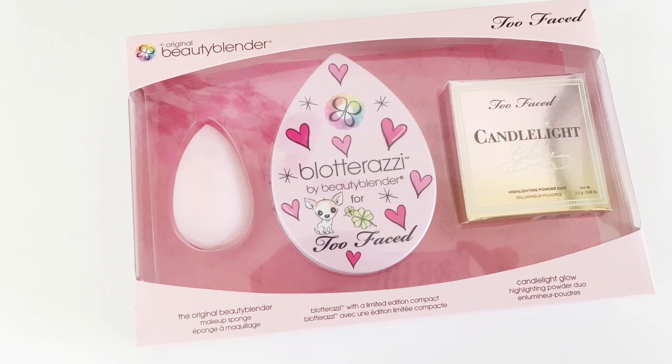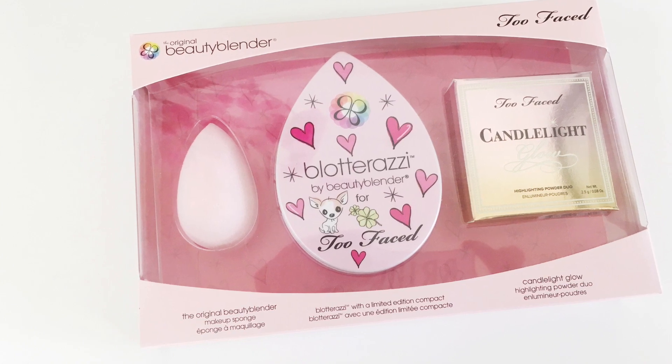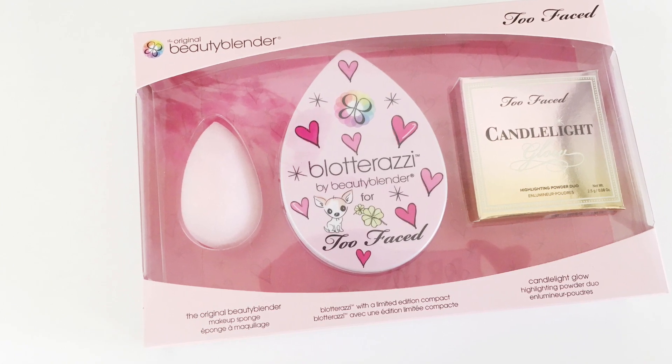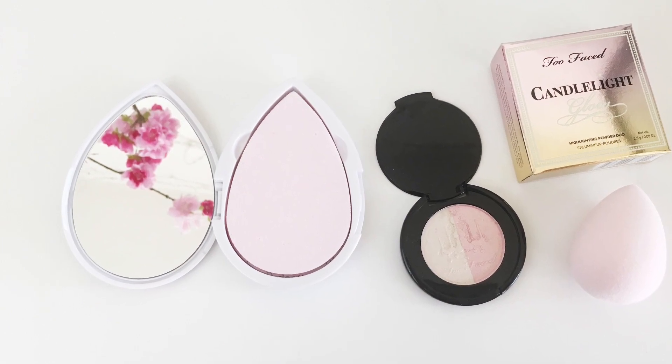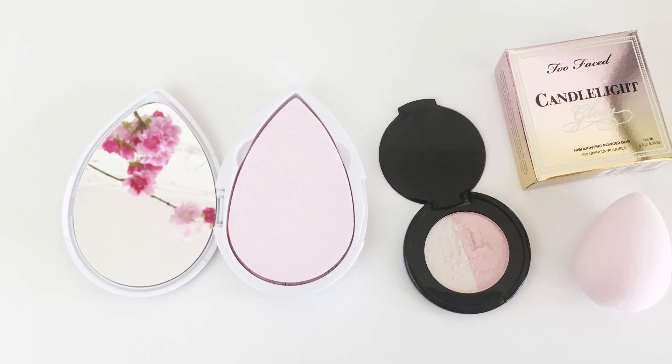I also got this Too Faced and Beauty Blender combination gift set. This has a Beauty Blender in it, a Blatterazzi, which I'm really excited to try — I've heard good and bad things about that. And then also the Candlelight Glow little mini highlighter. This is a really cute gift set. I love the Beauty Blender. These two ones I haven't tried yet, so I'm very excited to try them. And Too Faced and Beauty Blender collaborating — yeah!